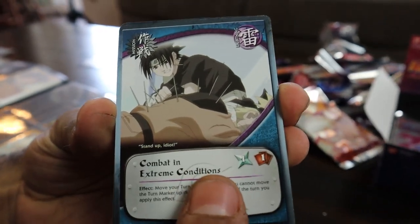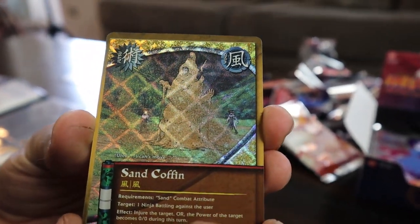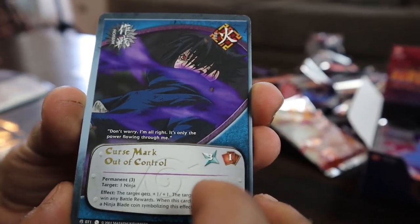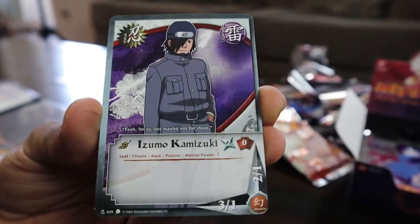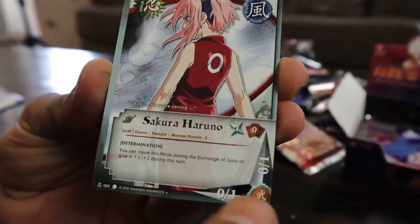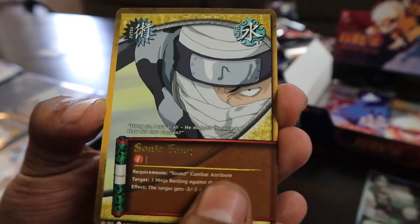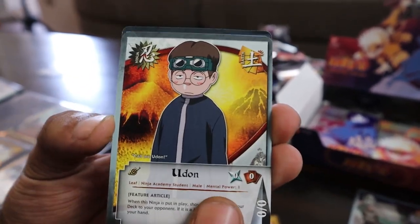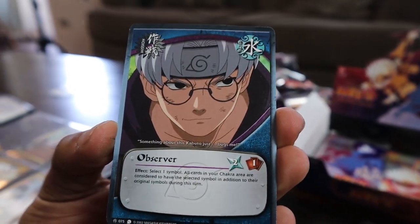We still got about half the box left. Let's keep it moving, hopefully it works out. We got Combat Extreme Conditions, Stay Out of This, Sand Coffin — that is a sick card. I feel like we're due for a gold card though. We got Curse Mark Out of Control, Shirt again, Windmill, Misty Follower, Gato, Ino, and Empty Cans — whack pack. We got Giant Snake, Sasuke after the haircut, the holo Temari, Sonic thing gold, Sharp Words, Secure Food, and Kabuto.